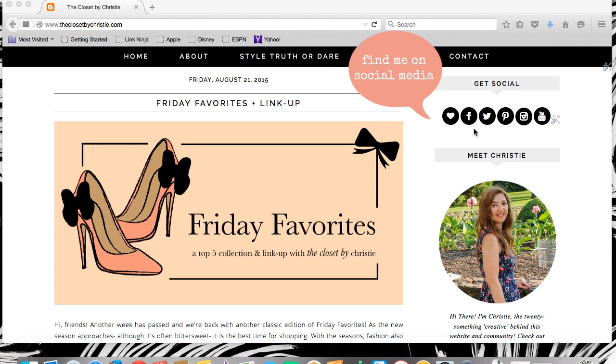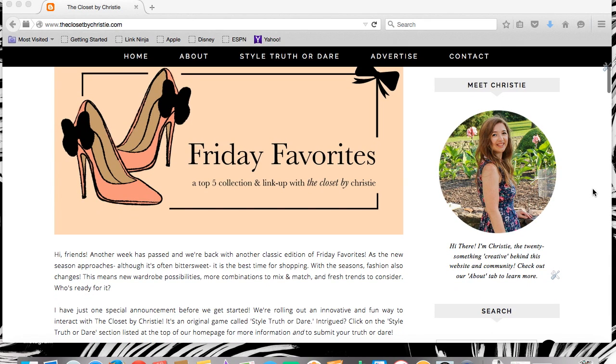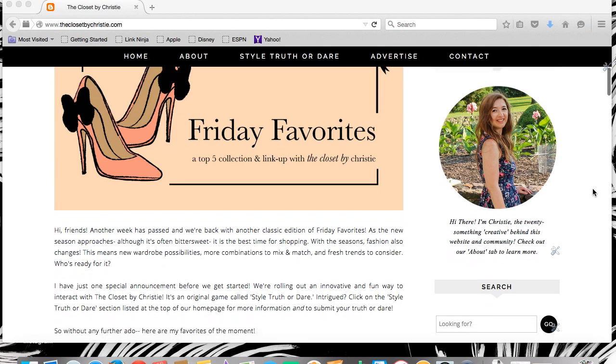At the very top of the sidebar are our social media buttons. This isn't a new feature, but I wanted to point it out because I love being social. I'm pretty into social media, particularly Twitter and Instagram, and I often post and share content that isn't on the blog. Check it out!